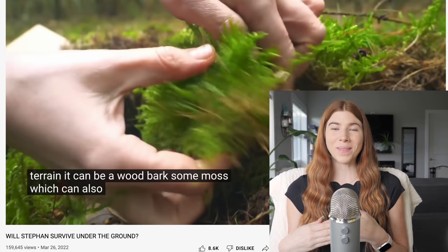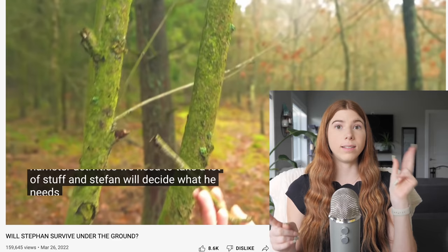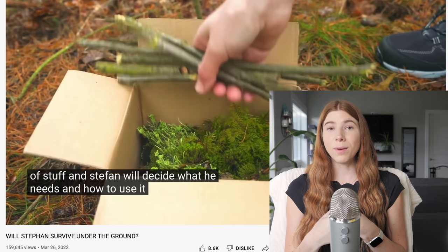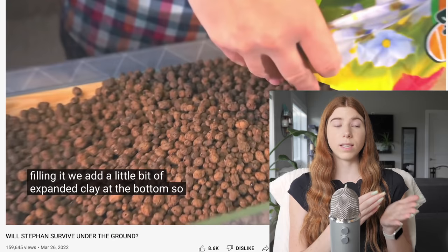They then go outside to collect natural materials to put into the terrarium, something I don't necessarily agree with, especially since they don't talk about sanitization or identifying whether the plants and branches they're using are toxic to a hamster. They also show Stefan's old cage compared to the new one and try to spin it as a huge upgrade when it's only marginally larger.